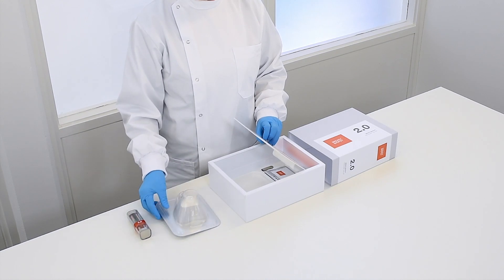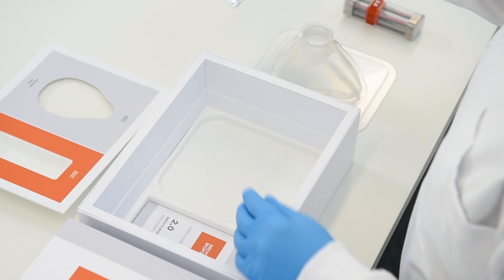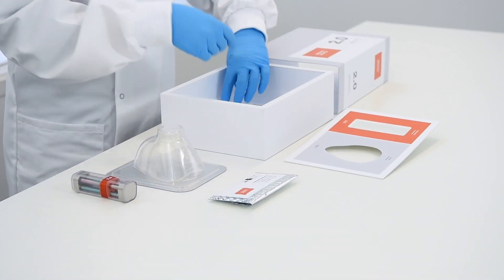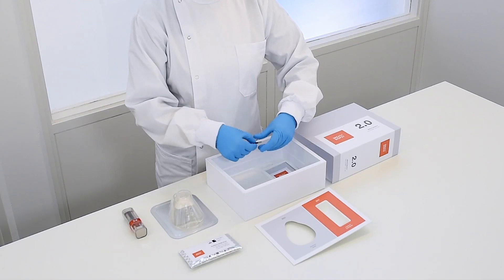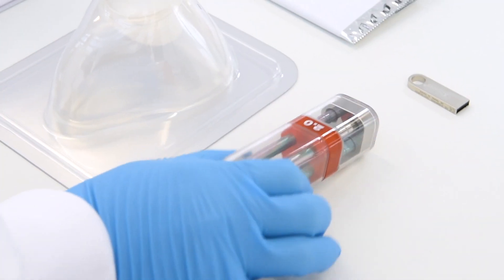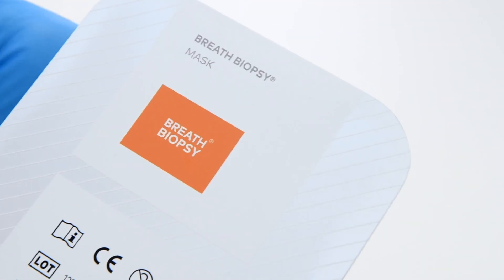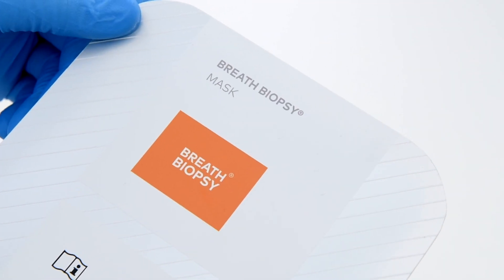Each kit also includes a disposable breath biopsy mask, a prepaid envelope to return the cartridge, and an encrypted USB drive to transfer patient metadata. To ensure highest data quality, all consumables are manufactured and quality checked to the exacting standards required for breath analysis.